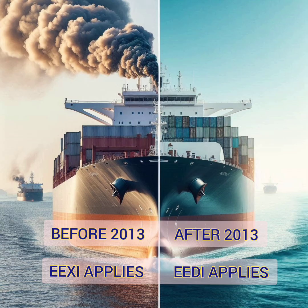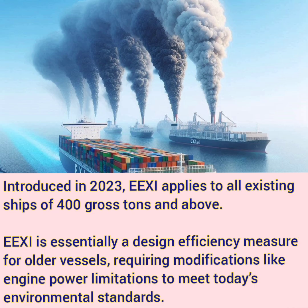As the standard for new ships was set, the question arose: what about the ships which were built before 2013? That's where the Energy Efficiency Existing Ship Index comes in. Introduced in 2023, EEXI applies to all existing ships of 400 gross tonnage and above, covering everything from bulk carriers to tankers and container ships. EEXI is essentially a design efficiency measure for older vessels, sometimes requiring modifications like engine power limitations to meet today's environmental standards.